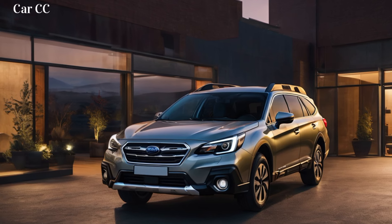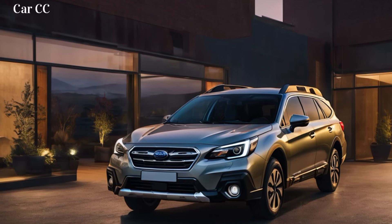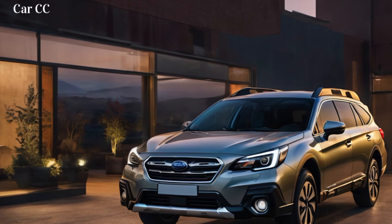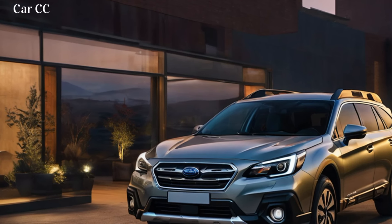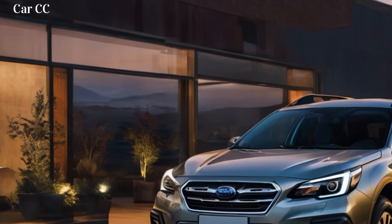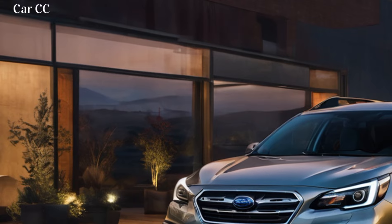Customization? Buckle up, it's a feast for adventurous souls. From sporty roof rails to rugged bash plates, the Outback lets you build your perfect wilderness companion. Whether you're a weekend warrior or a daily commuter with a wanderlust heart, the Outback lets you tailor its exterior to match your spirit.